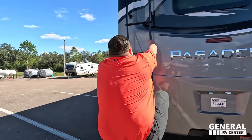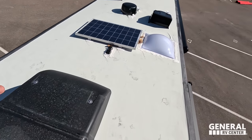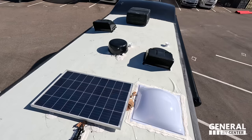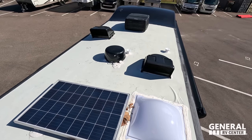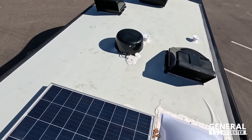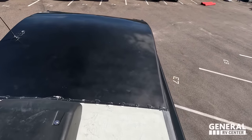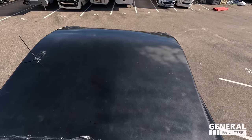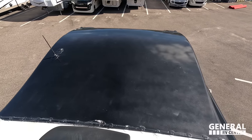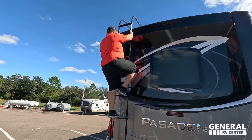Up here on the roof you can see it's a fully walkable TPO roof. Not one but two air conditioning units — I love that. Max Air fans with covers, Winegard digital antenna, and a solar panel. Something I want people to notice: look at the bubble bunk over the cab. It looks a little different on the outside but you're going to see how practical it is and how much space it makes on the inside.